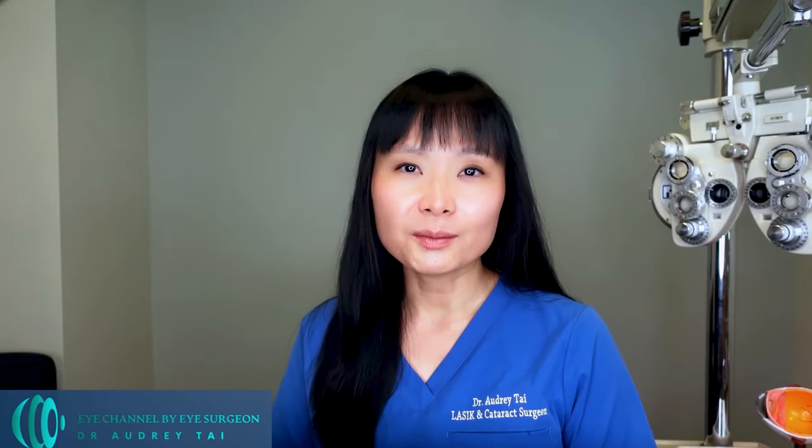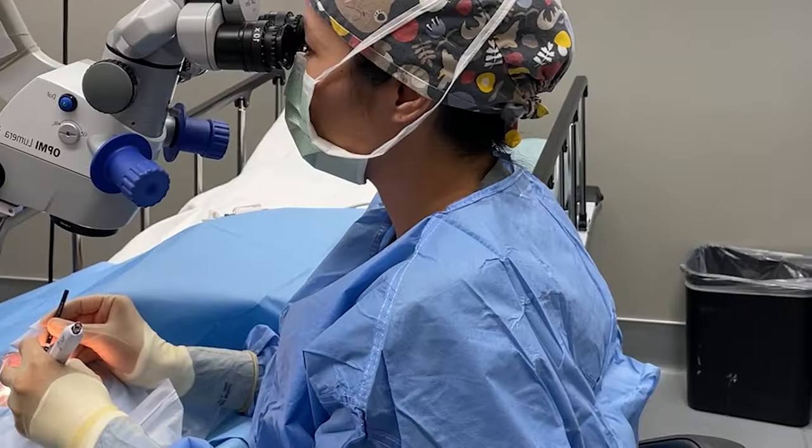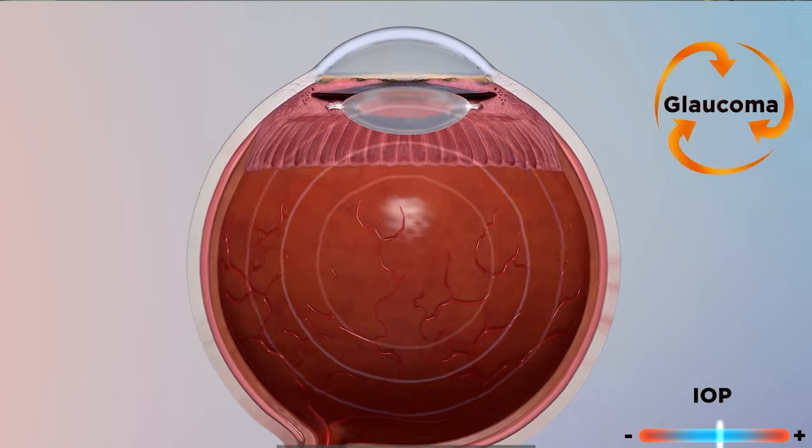There are three types of glaucoma treatments: eye drops, laser glaucoma eye surgery, and glaucoma surgeries done in the operating room. The goal of all of these treatments is to lower eye pressure by either promoting fluid drainage out of the eye or suppressing fluid production inside of the eye.